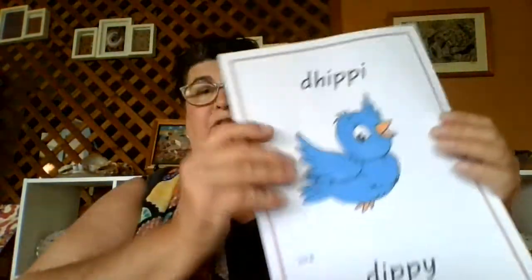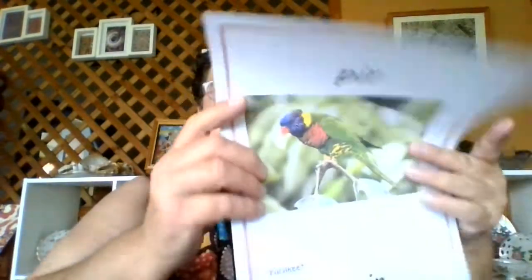Our other pollinators are our birds. So birds are Dippy. Your turn — Dippy. The one that pollinates the most is our rainbow lorikeet, and that's Purr. Your turn — Purr.